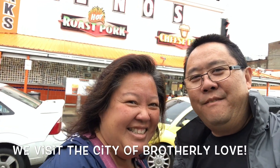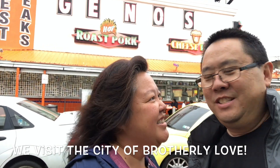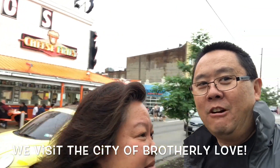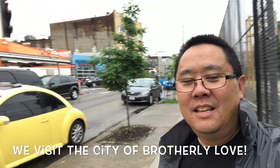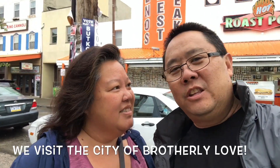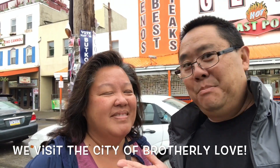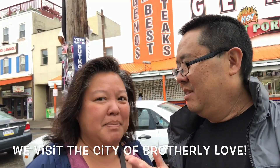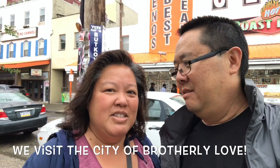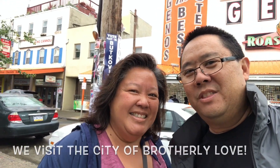Hello, here we are in Philadelphia, Pennsylvania, home of cheesesteaks. Right behind us is Geno's, which is real popular, and across the street that way is Pat's. We're gonna be on many adventures here including tasting cheesesteaks, looking for the Rocky Steps, Chinatown, Independence Hall, and seeing the Liberty Bell. So stick around and come on this journey with us.